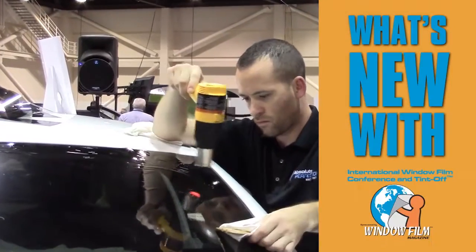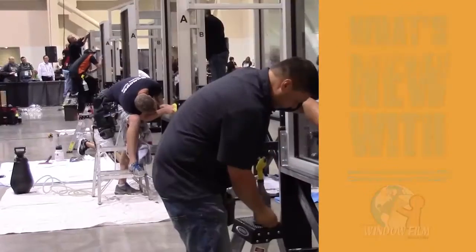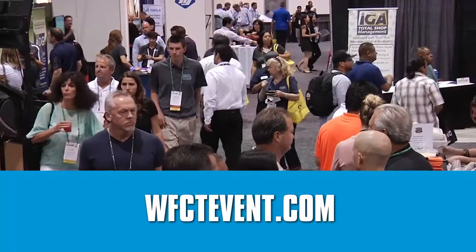That's it for today's newscast. While Bill's finishing up behind me, hopefully you've gotten some ideas to expand your business by talking to some property managers and business owners. I'm Casey Flores, thanks for watching. What's new: the 2016 International Window Film Conference — 10% off attendee and competitor registration is now available online, as well as discount room reservations for the host hotel. To take full advantage of all the early bird discounts, visit wfctevent.com and make your plans for San Antonio today.